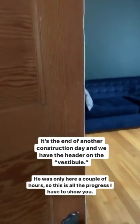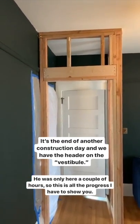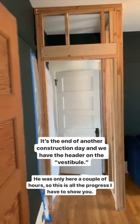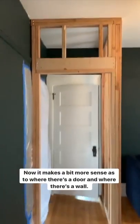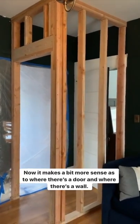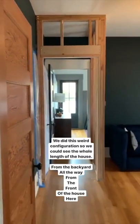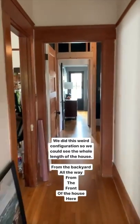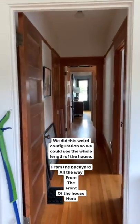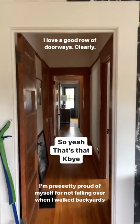It's the end of another day and he added the header up at the top there - this wasn't here yesterday. He was only here for a couple hours so not a whole lot to show, but now it hopefully makes a little bit more sense about where there's a door and where there's a wall going to be. The whole reason we did this was to retain this opening here so we could see into the backyard all the way from the front of the house.